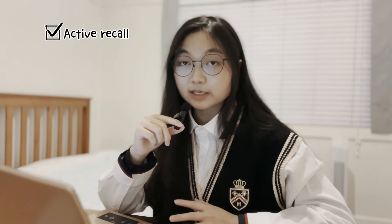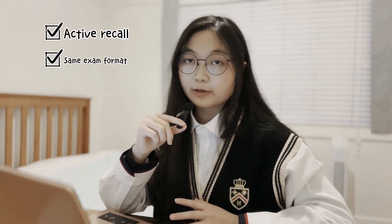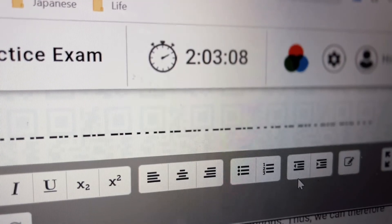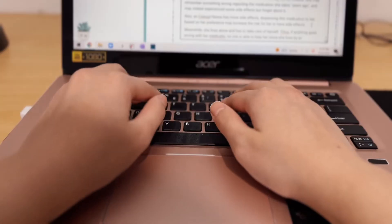Now let's move on to practice papers and discuss what's the best time to do them. Doing practice papers is always the best form of practice because it uses active recall — retrieving content from your brain — it has the same format as the exam, and the questions are written by the same professors who are going to write your actual exam. If you have multiple practice papers, do all of them, at least as many as you can.